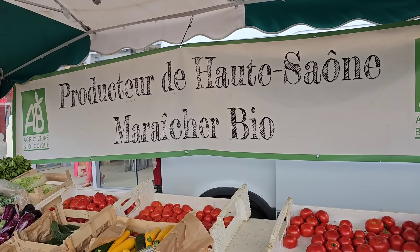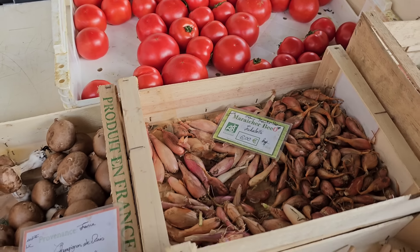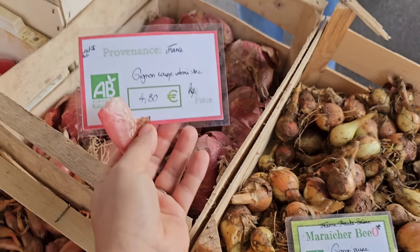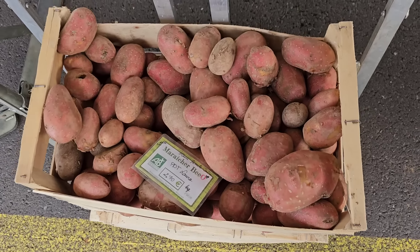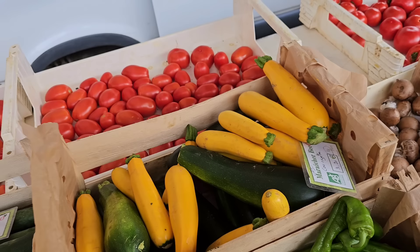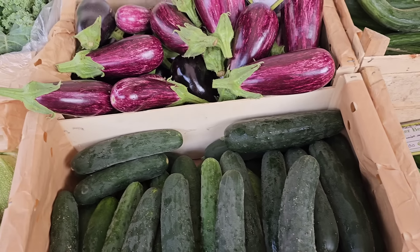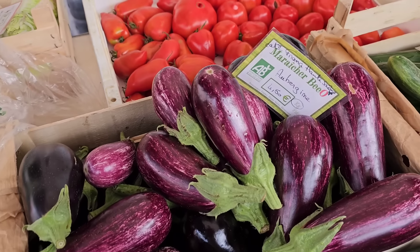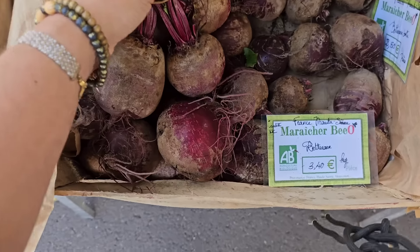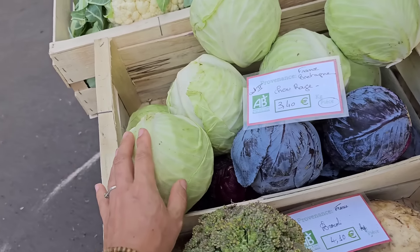Вот, как видите, это фермеры, привезли свою продукцию. Вот лук-шалот 6 евро. Лук 3,80, этот 4,80. Картошка 2,70. И вот разные тоже кабачки, цукини — жёлтые и зелёные. Огурец 1,40, такой 1 евро, но это за штуку. Свеженький буряк 3,40 за килограмм. И капусточка 3,40 за килограмм.